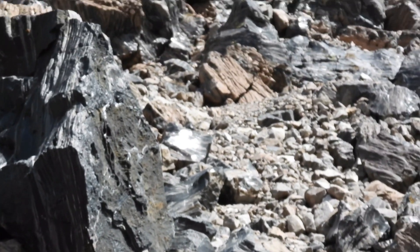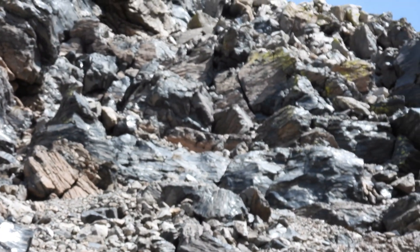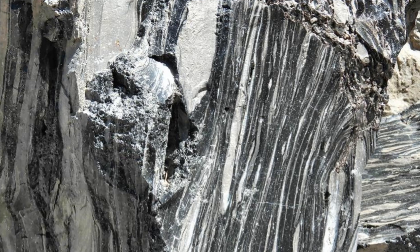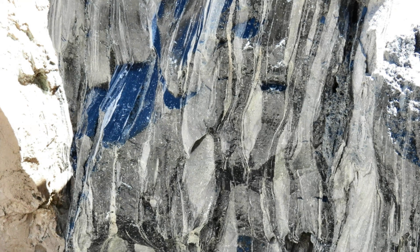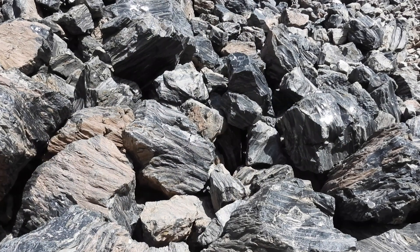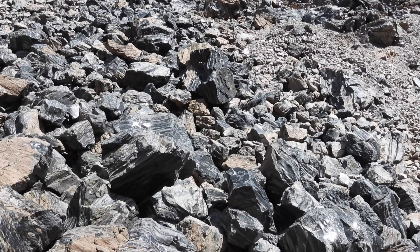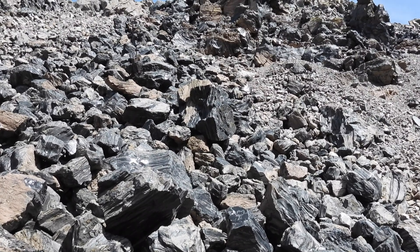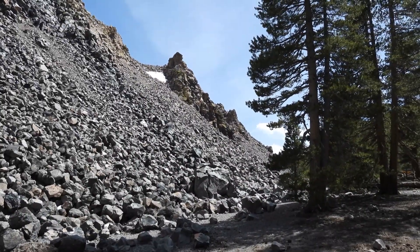This type of volcanic activity produces obsidian, an igneous rock that occurs as a natural glass formed by the rapid cooling of viscous lava from volcanoes. Obsidian has a glassy luster and is slightly harder than window glass. Though typically jet black in color, the presence of iron oxide produces red and brown varieties, and the inclusion of tiny gas bubbles may create a golden sheen. Other types with dark bands or mottling in gray, green, or yellow also can be found.